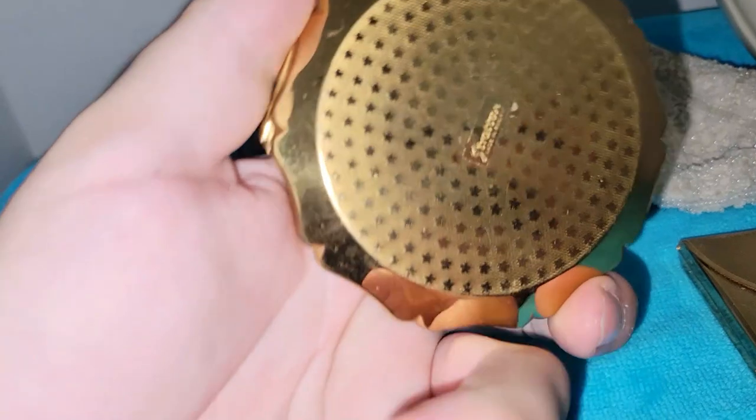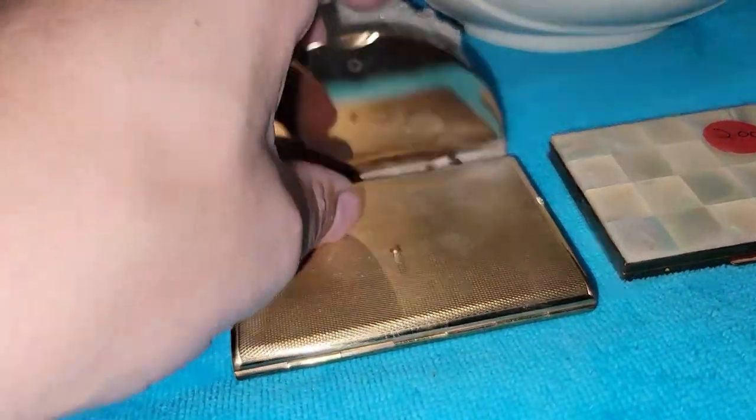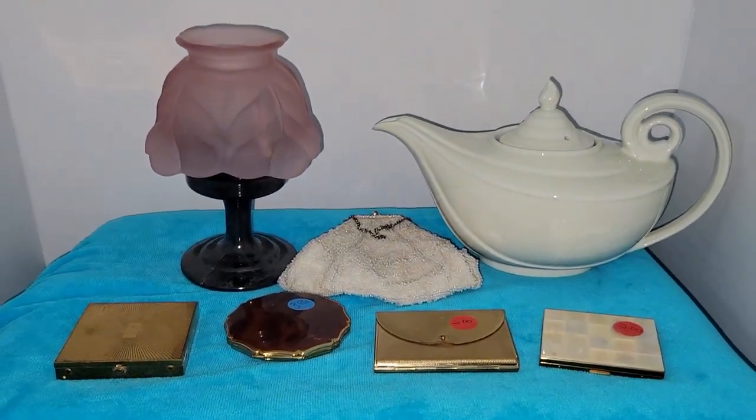I got some compacts. This first one doesn't say who made it, but the puff says 'Rex Fifth Avenue' — really cool. This one is made by Stratton England. This really cool one looks like a little mini purse — and that one is Cody. Then we've got this Mother of Pearl compact; it says 'Mar Hill Genuine Mother of Pearl' inside, which is probably just referring to the inlay. Those are some fun finds.